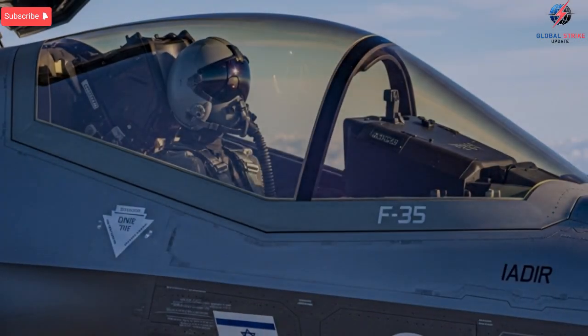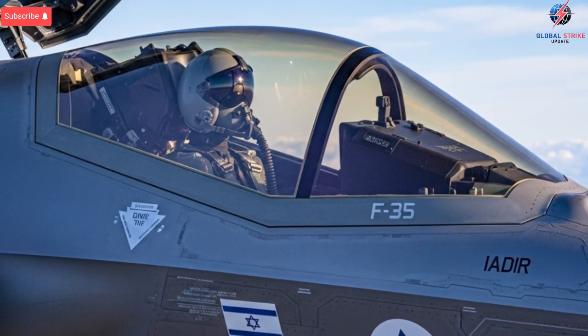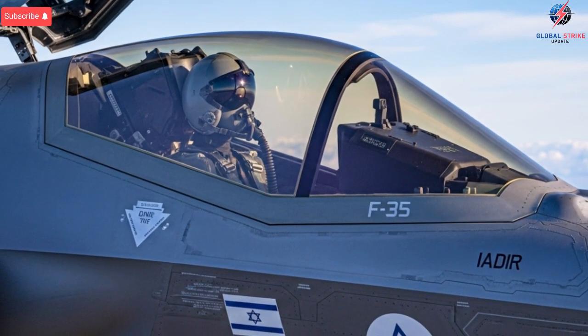even in the most complex missions. These upgrades allow Israel to maintain a technological edge that serves as both deterrence and defense, shaping the dynamics of air power in the region.